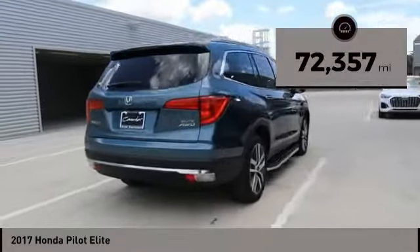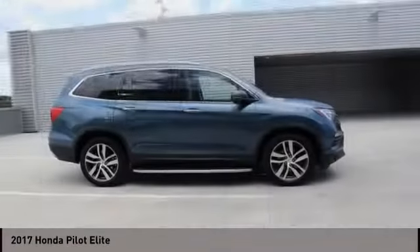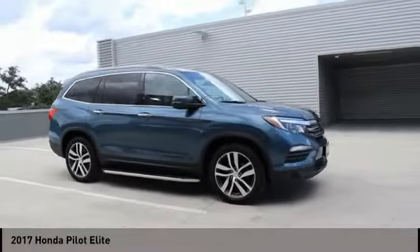This vehicle has less than 75,000 miles. This beauty is sure to make you the talk of the neighborhood. So call or drop in for a test drive today.